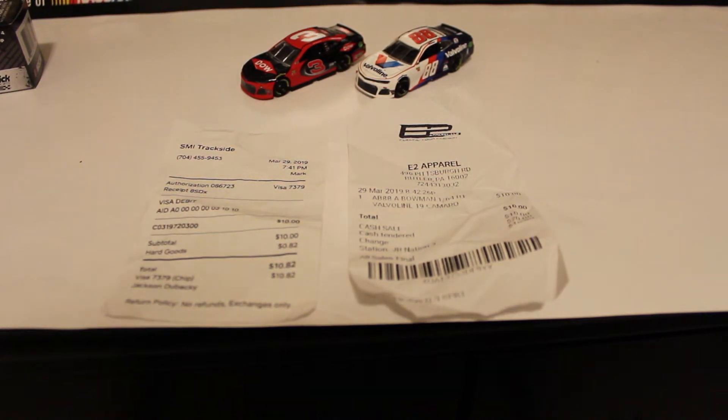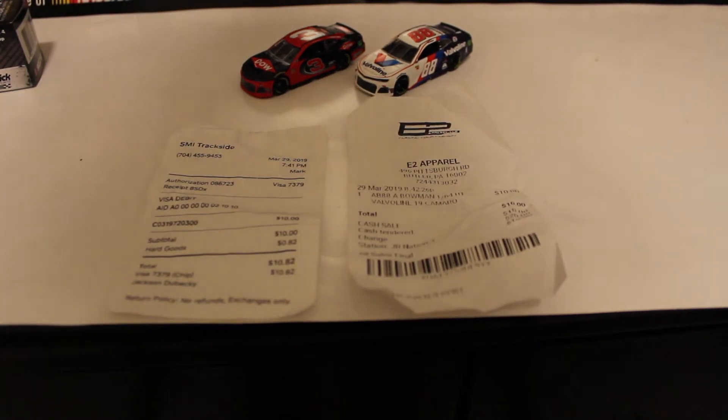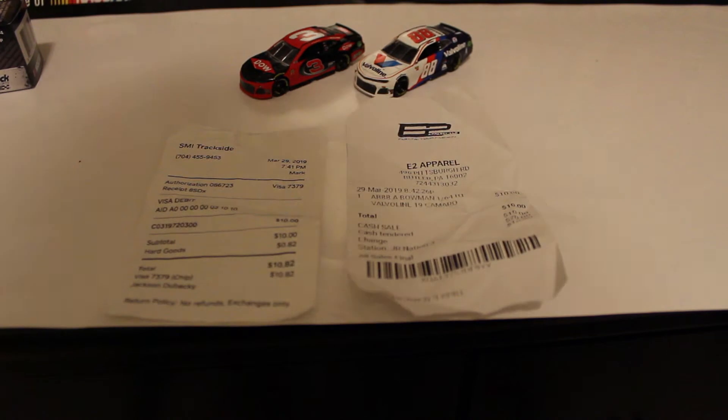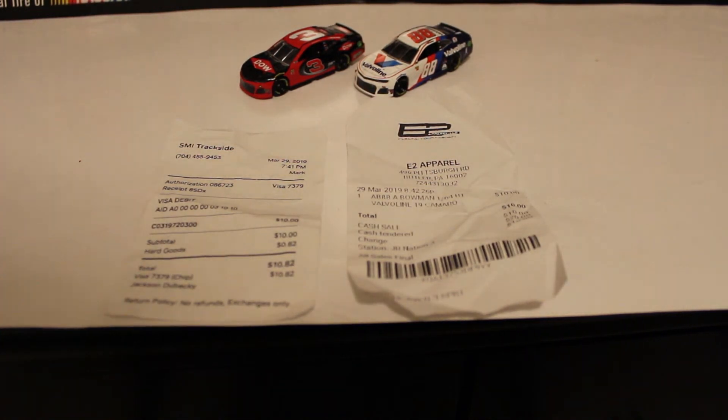On Lionel's website it is $7.99 a die cast. And I don't know how they're selling die casts at the track for more. I don't know if Lionel or Fanatics officiate with die casts and selling them for that price. But for Alex Bowman — it was $10.82 for Austin Dillon with tax, and Alex Bowman was just $10.00 flat. I had to pay $20 in cash, and it's pretty ridiculous. Just be aware of what you're buying at the racetrack because it's getting really out of hand. So that's my little rant for you guys.